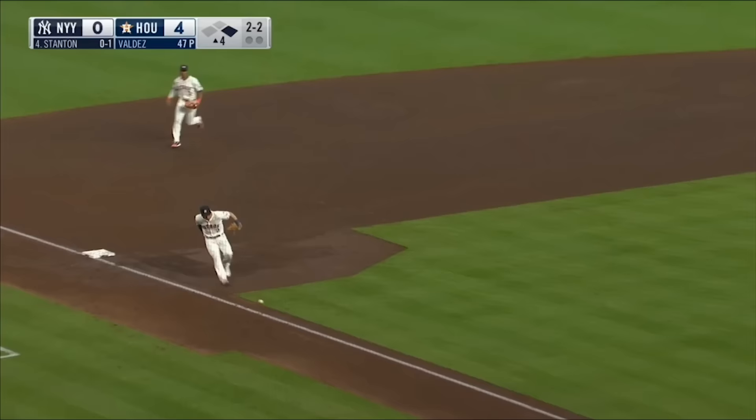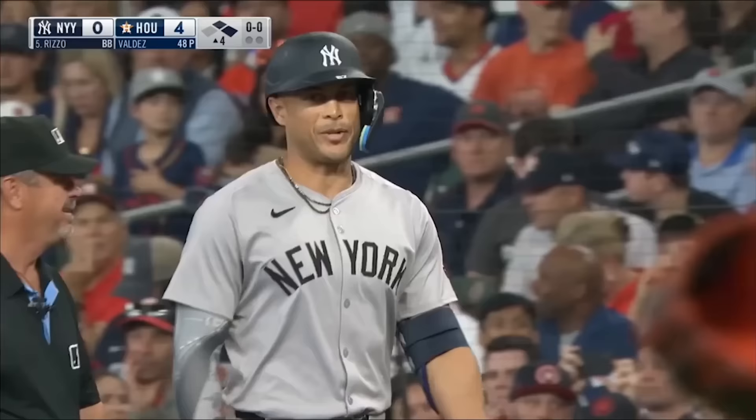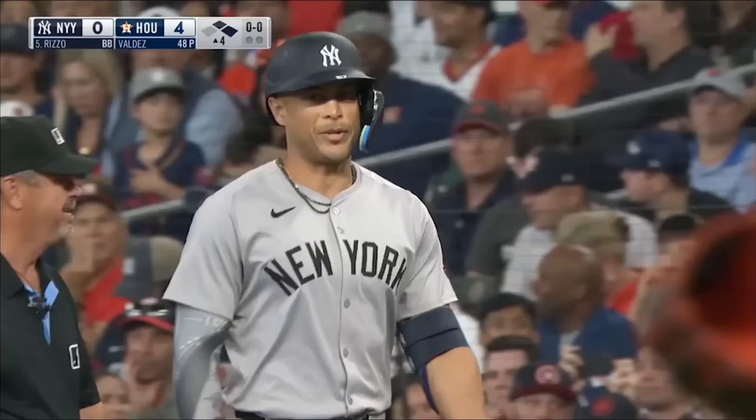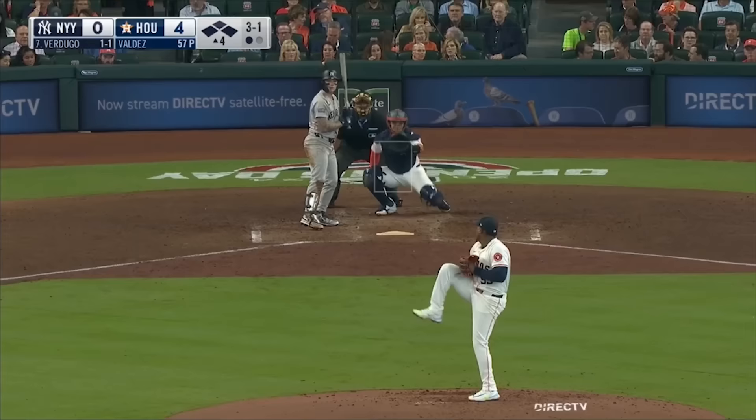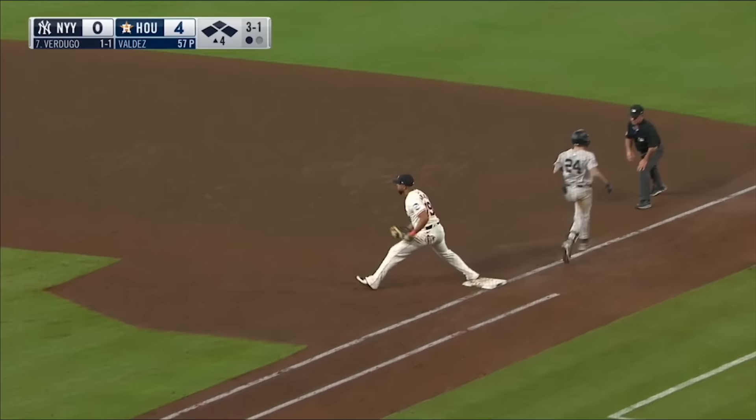Slow roller, third base — that's a base hit off the third base bag. That was not good exit velocity, but that's a beautiful thing right there. A level field doesn't roll foul. Soft ground ball, second base — there's one, and there's two.